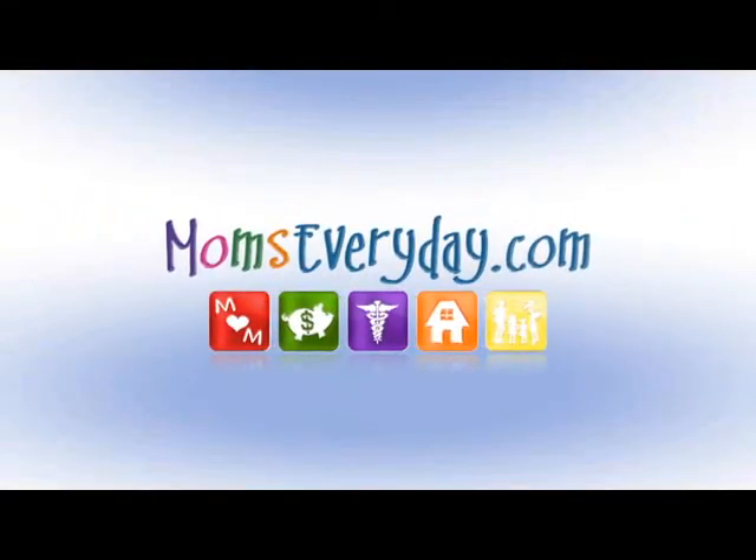Moms Every Day with Christina L., brought to you by the sponsors of MomsEveryDay.com. There's something new to float your boat at Linton's and Chadwick Gardens this year. Mark Linton is giving us a tour this afternoon.